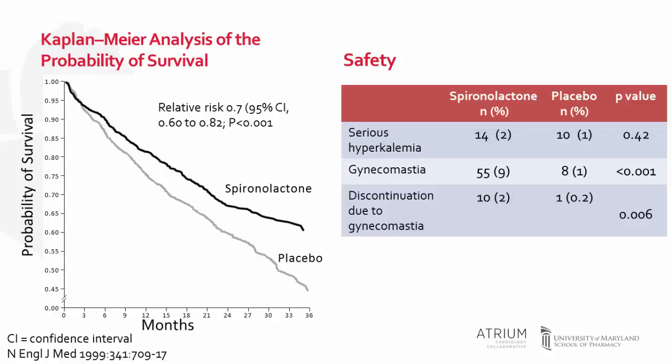Monitoring of serum creatinine and potassium was close throughout the study period. Serious hyperkalemia, defined as a potassium of 6 or more, was no different between the two groups. There were statistically significant differences in rising serum creatinine and potassium in the spironolactone group, but these were not of clinical significance. The notable difference in side effects was gynecomastia — breast tenderness or swelling in men — at 9% in the spironolactone group versus 1% in the placebo group, with a higher discontinuation rate in those receiving spironolactone.